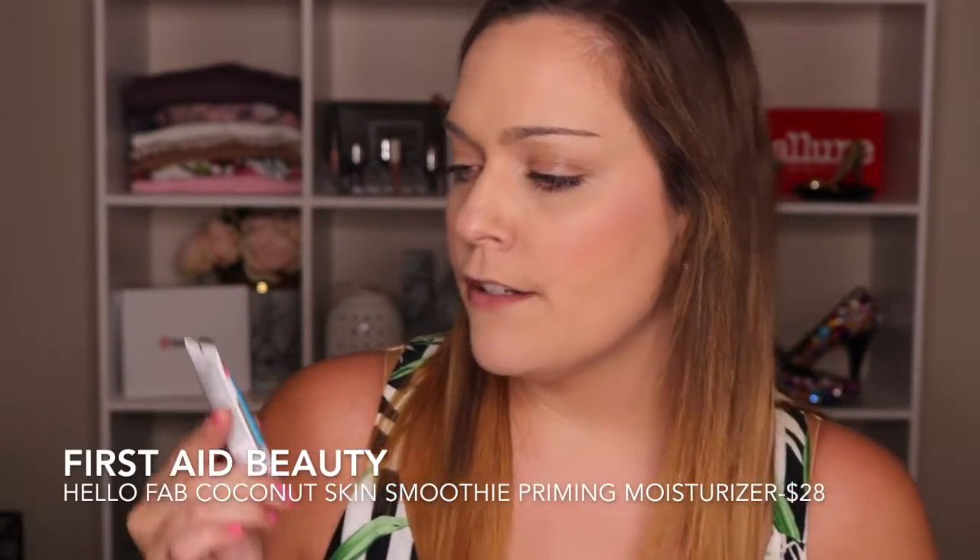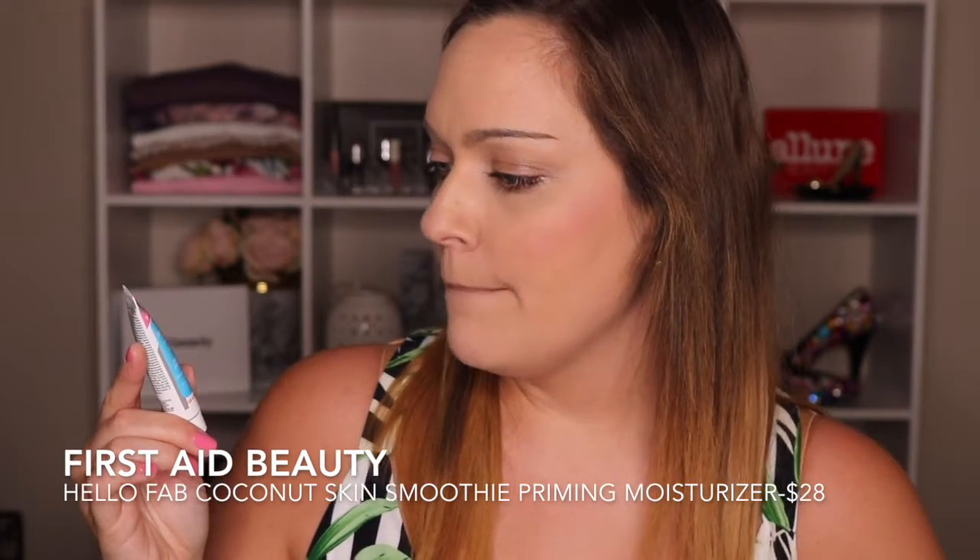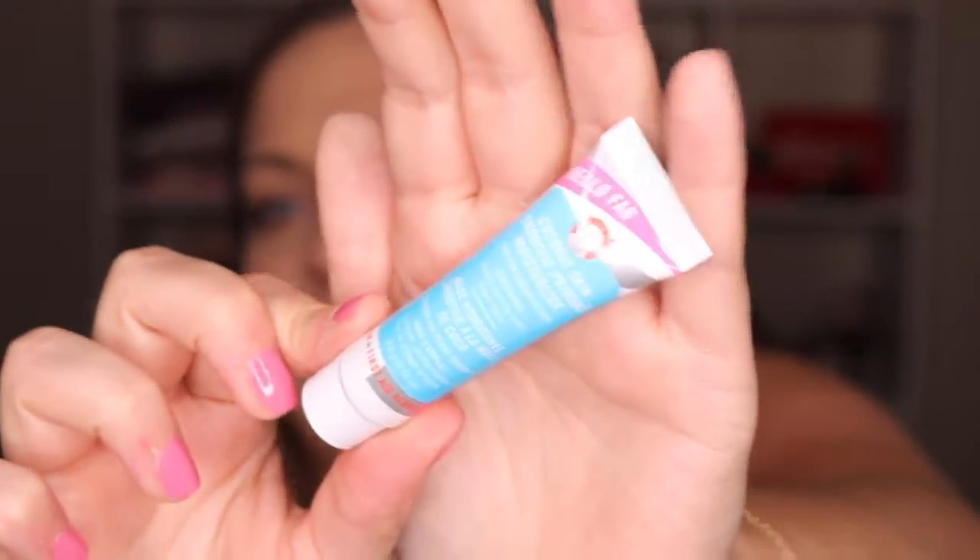So this is the Hello FAB — actually it's from First Aid Beauty. This is the Coconut Skin Smoothie Priming Moisturizer. Of course, coconut — you can't buy anything today without coconut in it. There's going to be like a coconut shortage in the world with all this stuff. But you never know — Coconut Primer Moisturizer, do what you do.